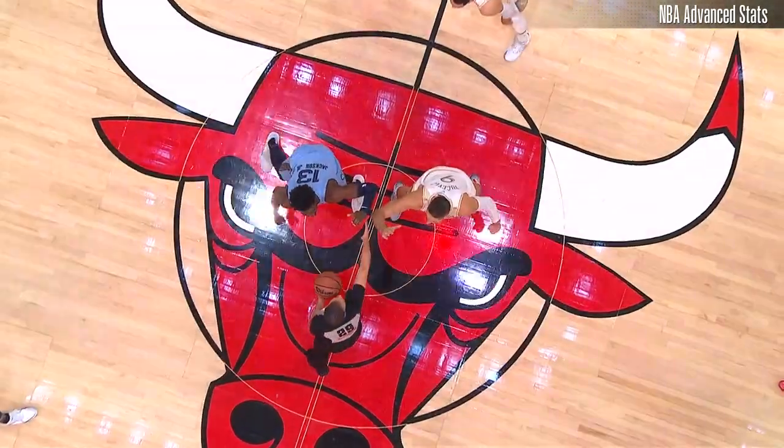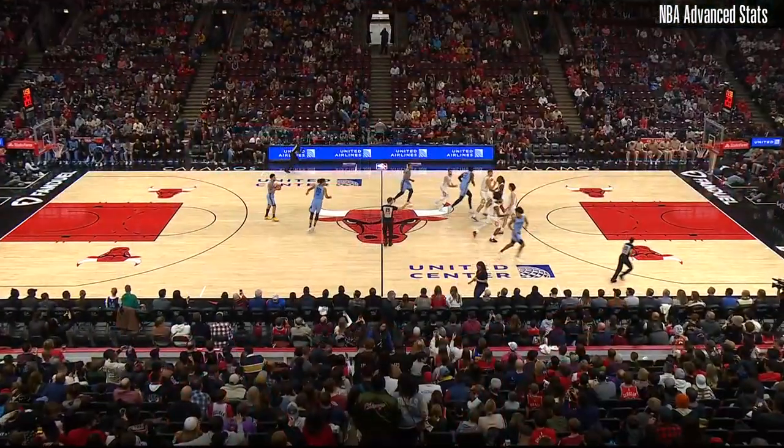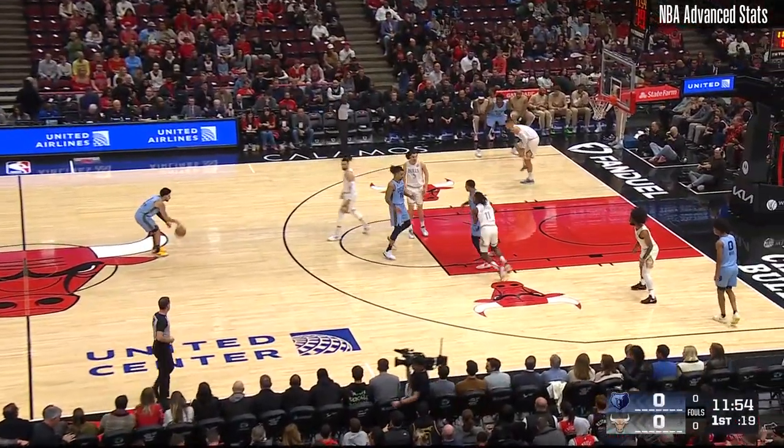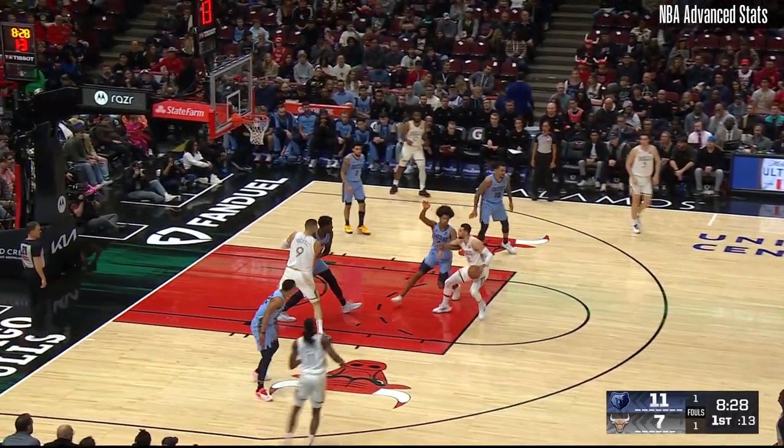He's eased his way into that game and then exploded in the fourth quarter. There's been other games he's come out aggressively, including in the victory in Memphis early in the season. He had a field day against these boys last time they played.